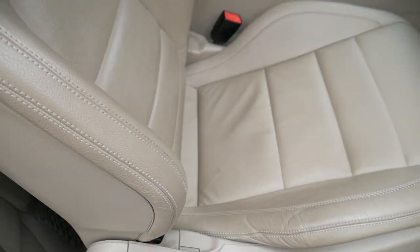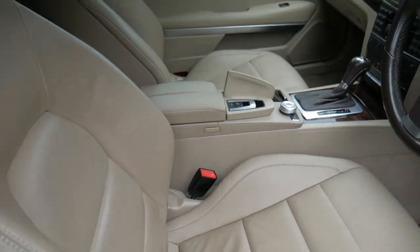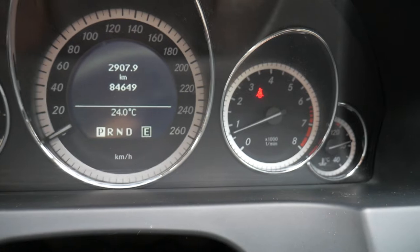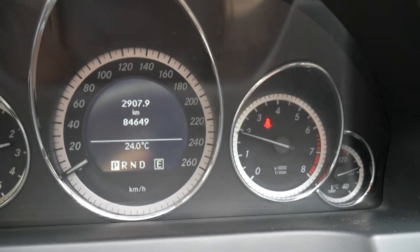The leather is absolutely gorgeous. We haven't even detailed it yet and this is exactly how it's come in — it's only done just 84,000 kilometres since new. I've got the car running, we can have a bit of a listen — it just sounds absolutely fantastic — and I'll turn it off with the keyless stop-start feature.